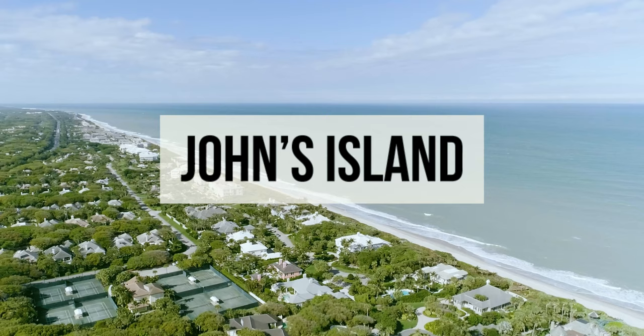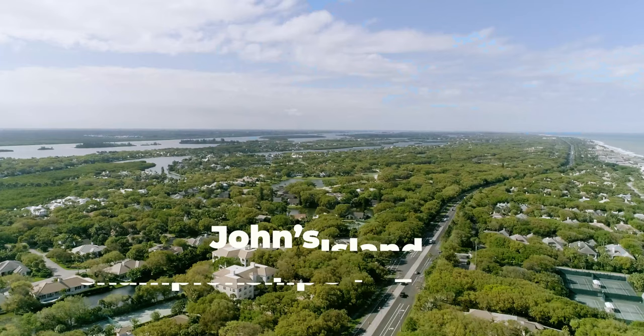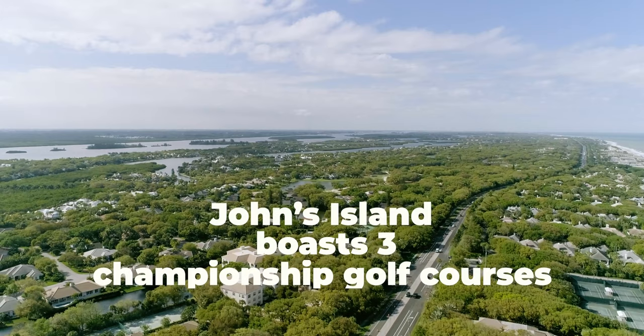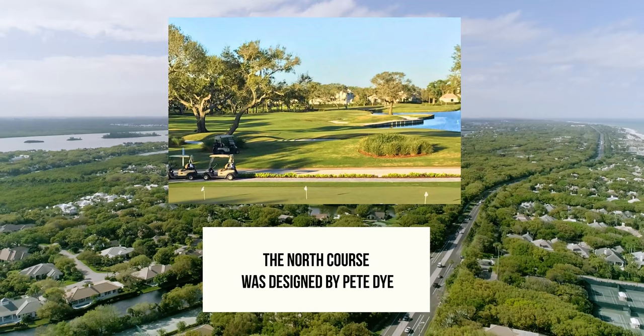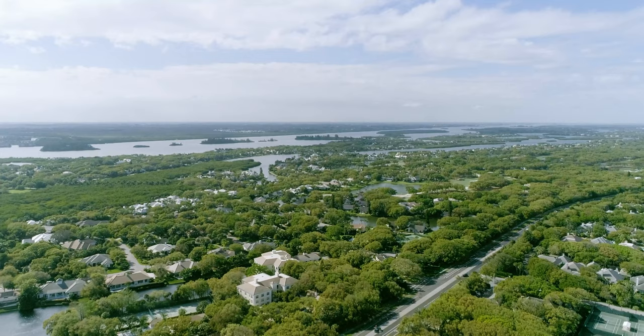Johns Island is a private member-owned club community located just north of Vero Beach and Indian River Shores. Avid golfers dream of calling Johns Island home. This luxury community boasts three championship golf courses. The north course was designed by Pete Dye, Jack Nicklaus designed the south course, and Tom Fazio the west course.